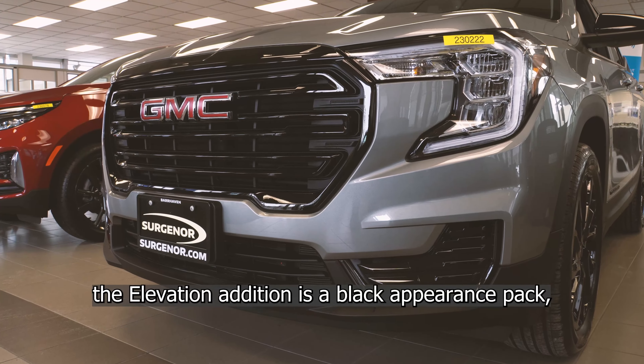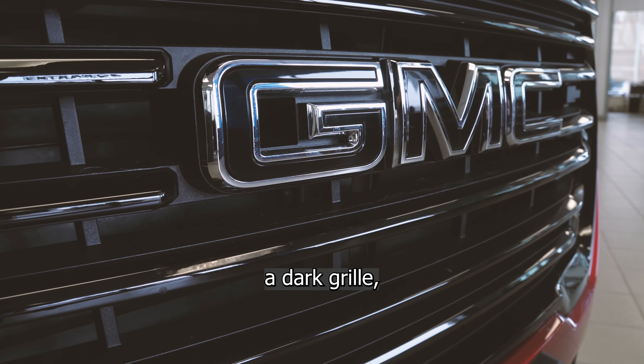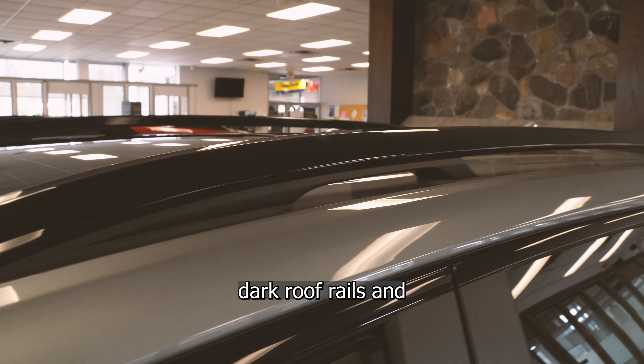The Elevation Edition is a black appearance pack, which includes 19-inch gloss black aluminum wheels, a dark grille, dark roof rails, and black wear caps.